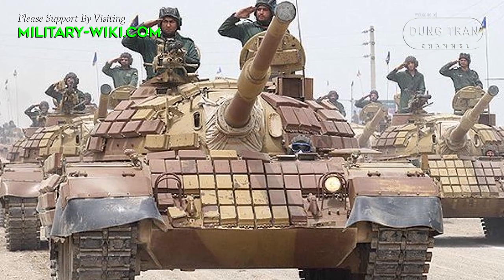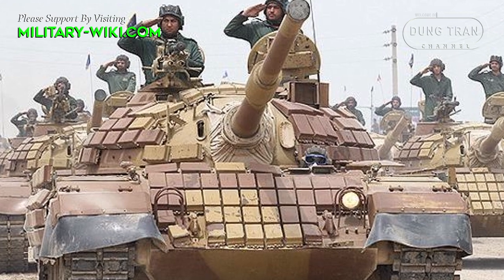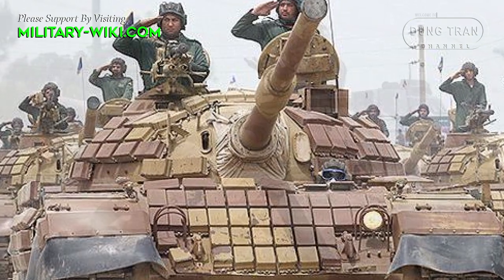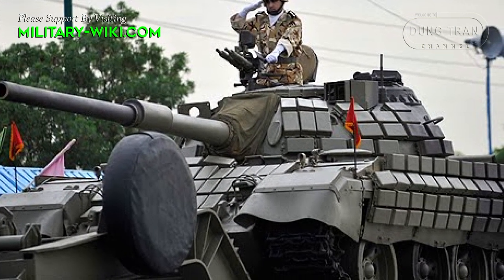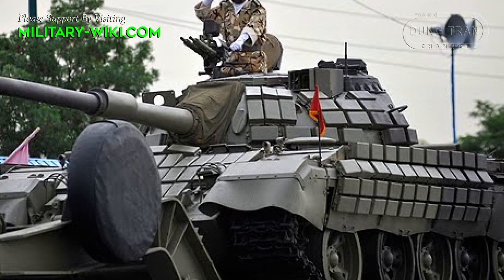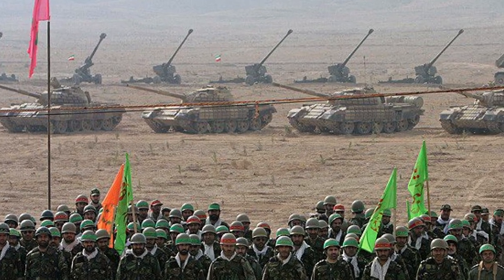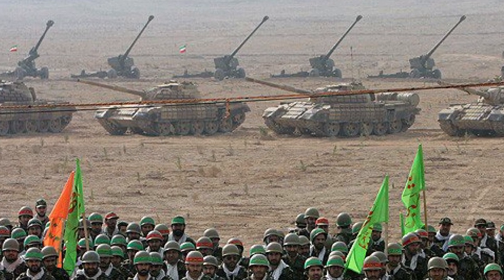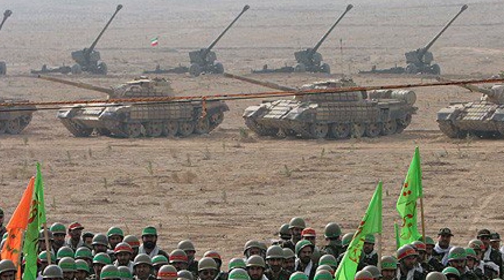The T-54/55 standard engine was replaced by the Ukrainian-built V-46 diesel engine producing 780 horsepower, allowing the tank a top speed of 65 km/h and a 440 km operating range. The engine is mated to a synchromesh 5-speed transmission, with the whole power pack integrated into a single unit for easier replacement.